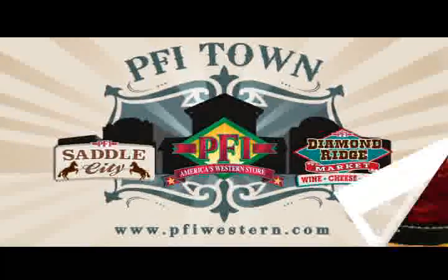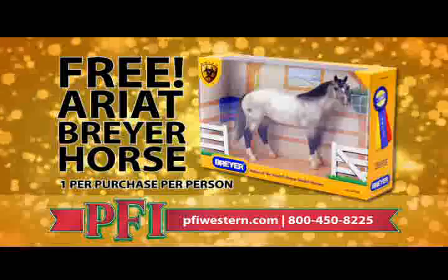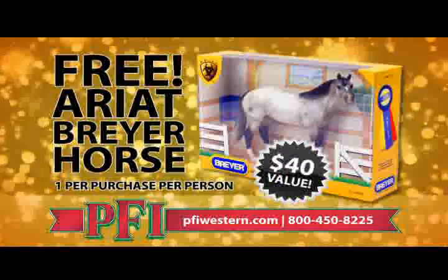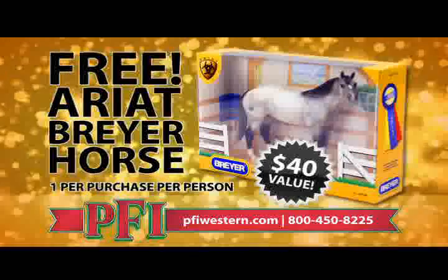PFI's got a deal for you. Buy any pair of Ariat Kids Boots and get an Ariat Collectible Briar Horse free. That's a free Ariat Collectible Briar Horse, free with the purchase of any Ariat Kids Boots from PFIWestern.com.